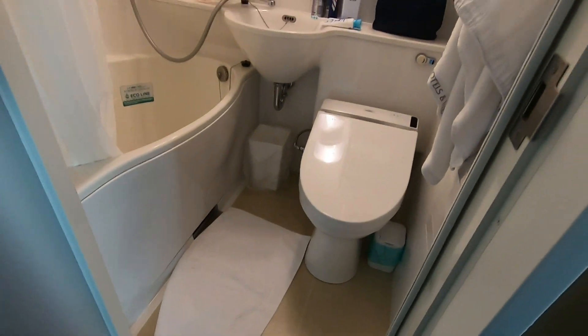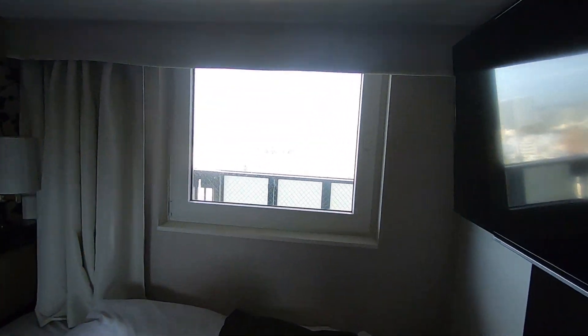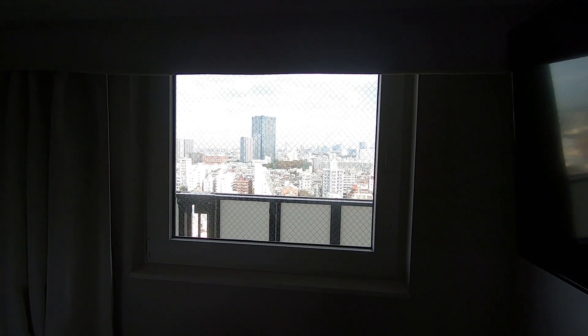And it's all spotless. Absolutely spotless. Very, very small single room but totally perfect for the solo traveller.